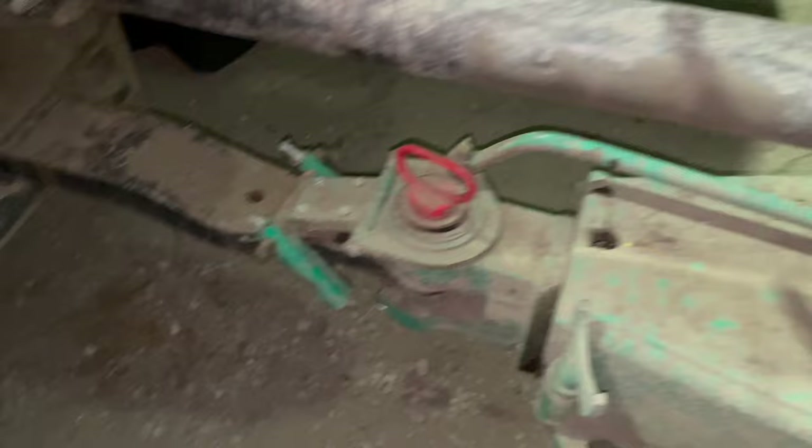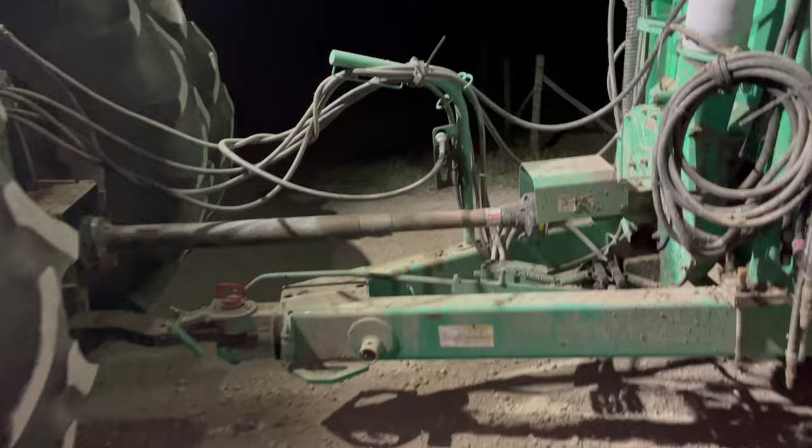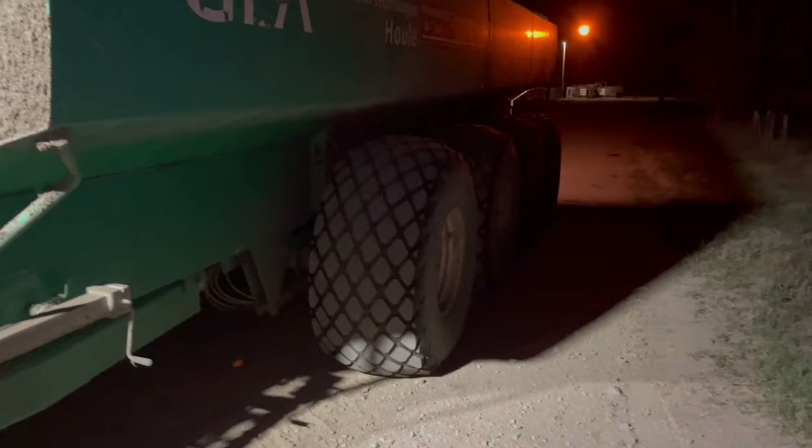Since we're out here anyway, we're just going to check and make sure everything's still hooked up properly — make sure that pin's in there good. PTO looks good, nothing's touching the PTO. You always just want to be extra cautious when you're starting out in the dark like this. Well, it got light out — it's just before seven in the morning.